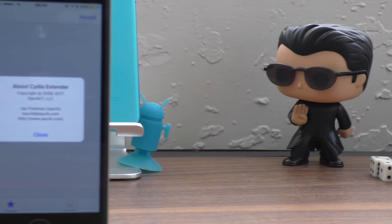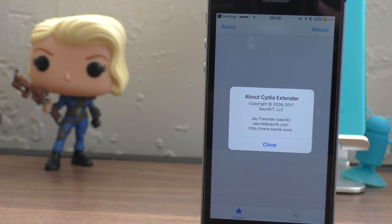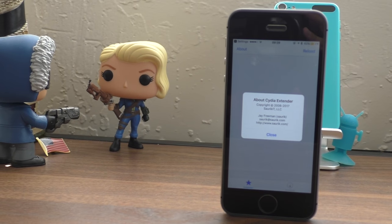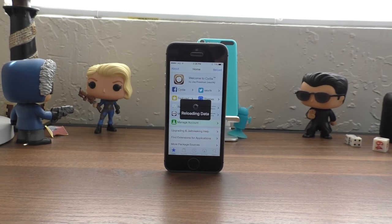Hey guys, this is iAppleGeek and in this video I want to clear up some confusion and bring you guys some information about Cydia Extender, some things going on with Luca Tedesco, and the iOS 10 jailbreak status. Luca Tedesco is back, so is Sarek with his Cydia Impactor update and Cydia Extender.